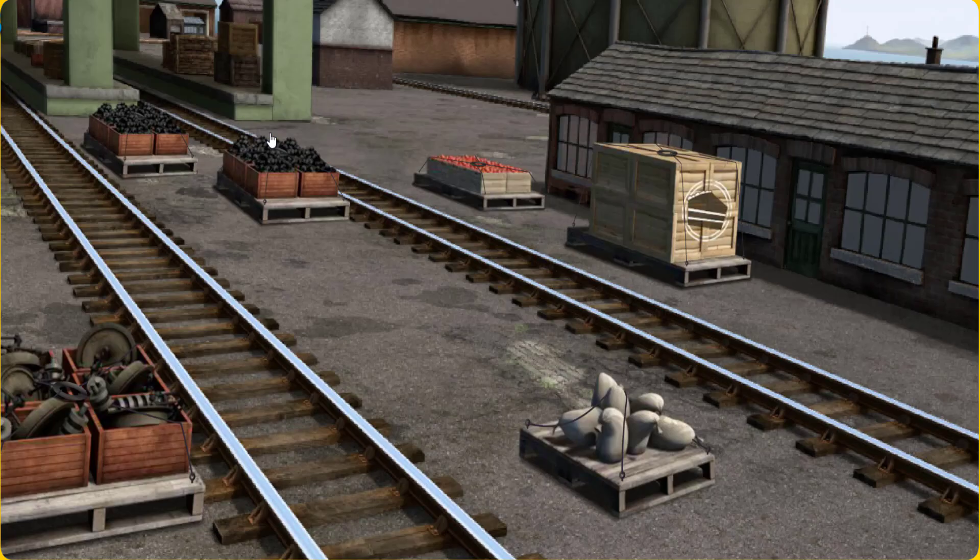Percy. Percy must deliver the crates of cake to Knapford Station. Show Cranky where the crates of cake are.